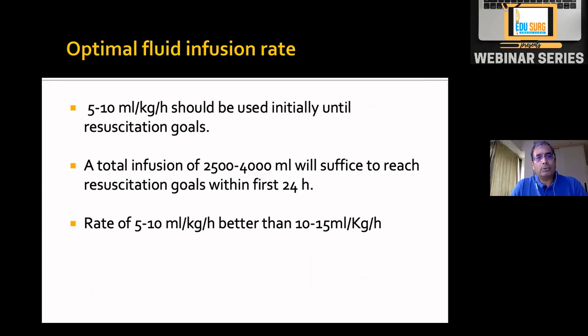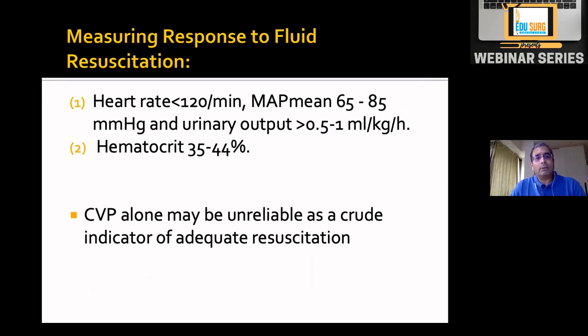The current recommendation is 5 to 10 ml per kg per hour until resuscitation goals are met. Resuscitation is sufficient when heart rate drops below 120 from an initial 140, mean arterial pressure remains 65 to 85 mmHg, urine output is more than 0.5 to 1 ml per kg per hour, and hematocrit remains between 35 and 44%. CVP alone may be unreliable — in patients with hypoproteinemia or heart disease, chasing a CVP target is risky. Go by hemodynamics, urine output, and hematocrit.